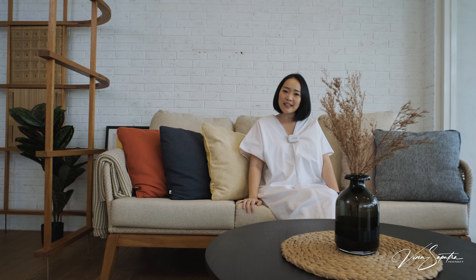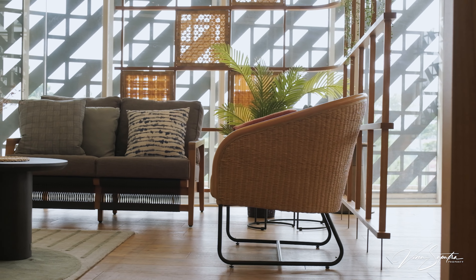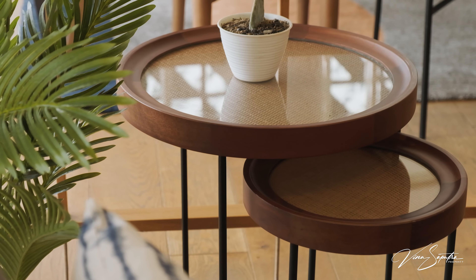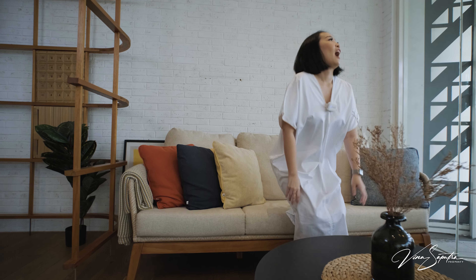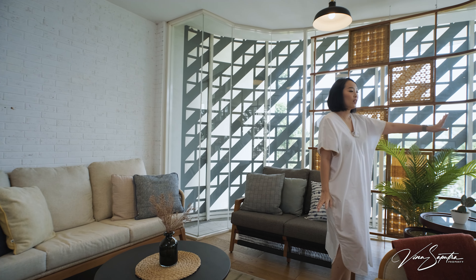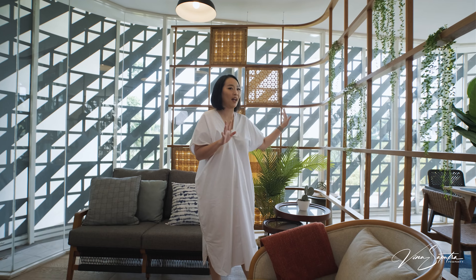Tadi aku udah bilang kalau Pineapple ini menyediakan furniture untuk indoor dan outdoor. Yang ada di area sini ternyata untuk indoor. Kalian bisa lihat kanan-kiri-belakang aku, ini bisa jadi ide untuk interior rumah kalian untuk area living room. Kalian bisa lihat dia punya perpaduan warna kayu yang semuanya harmoni, dan kesannya simple, elegan — gak terlalu heboh. Ini cocok banget untuk kalian yang lebih suka interior yang terasa hangat dan warm.